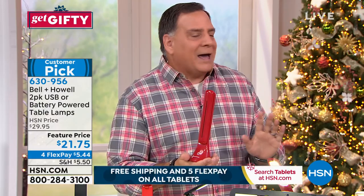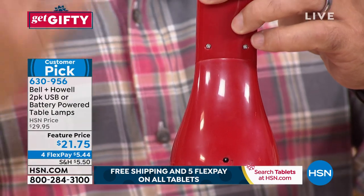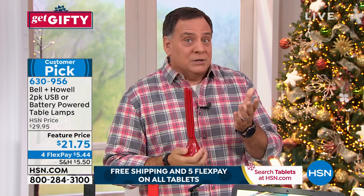This runs off of batteries — three AA batteries. But if you have no batteries, we give you a USB cord that can plug into the back right here. You can run this off of a cell phone charger, off a battery brick used to recharge your cell phones, or even off your laptop out of the USB port. Lots and lots of ways that you could use these.